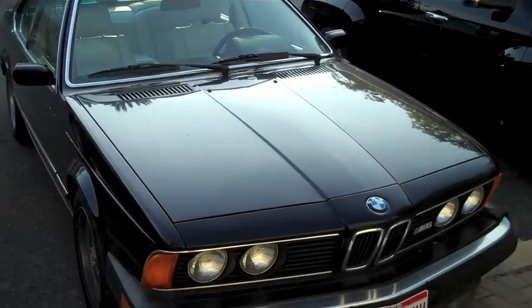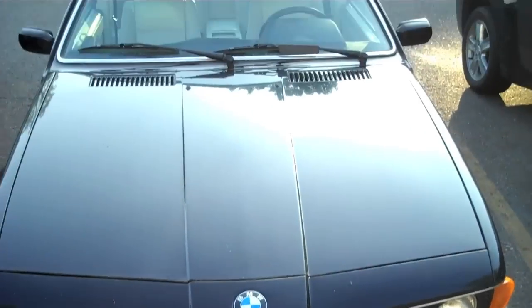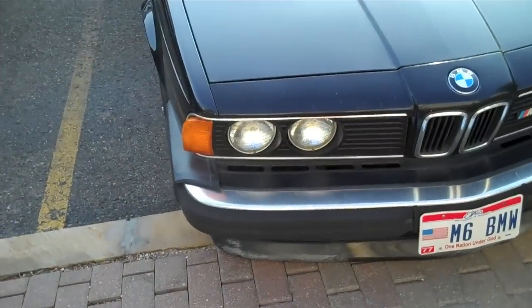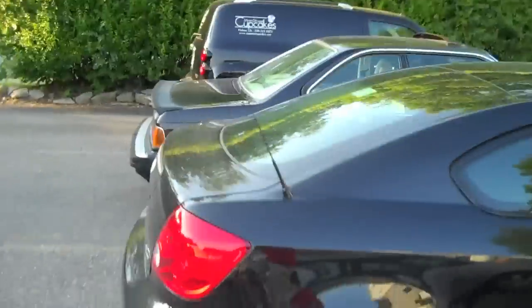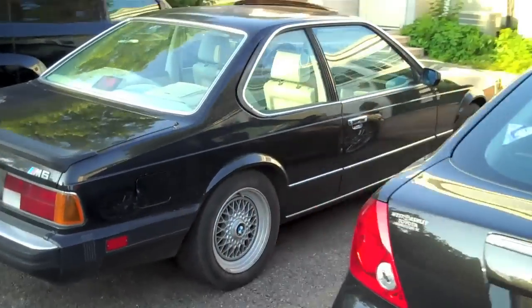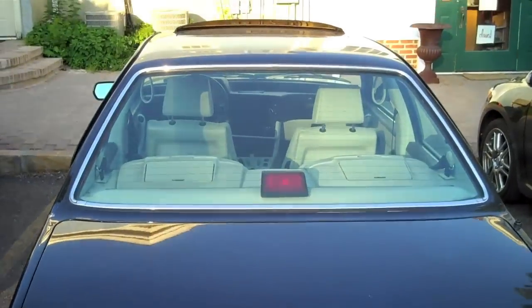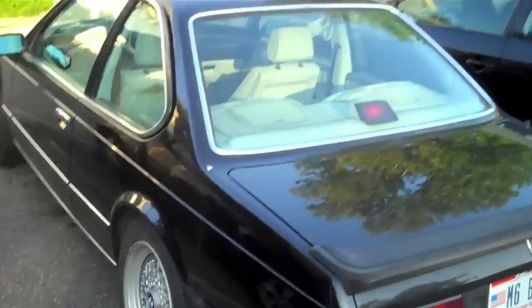An old BMW M6. That's nice. This is the old style, obviously from the 80s, I think. It's in really good shape. Wow. Gorgeous car. Still such a classic BMW.